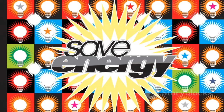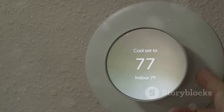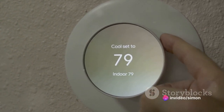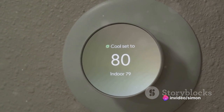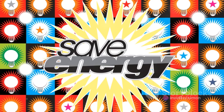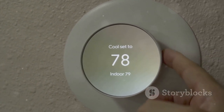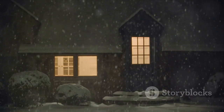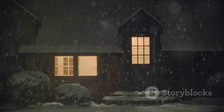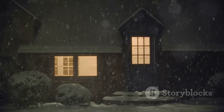Lastly, if you're in need of a little extra warmth, consider using energy-efficient space heaters. These devices can heat specific areas of your home without the need to crank up the central heating. By implementing these winter energy-saving tips, you can keep your home warm without breaking the bank, and more importantly, without causing unnecessary harm to our planet. Remember, every little bit counts when it comes to energy conservation.